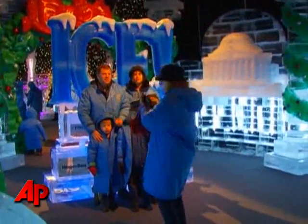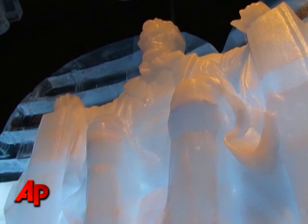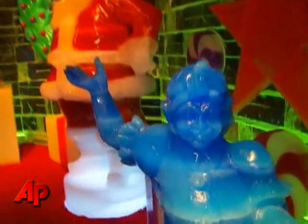The attraction costs $24.50 for adults and $13 for kids, and will be open until mid-January, after which the ice will slowly be broken down and melt away. Reporting for The Associated Press from Oxon Hill, Maryland — Lila Ibrahim.